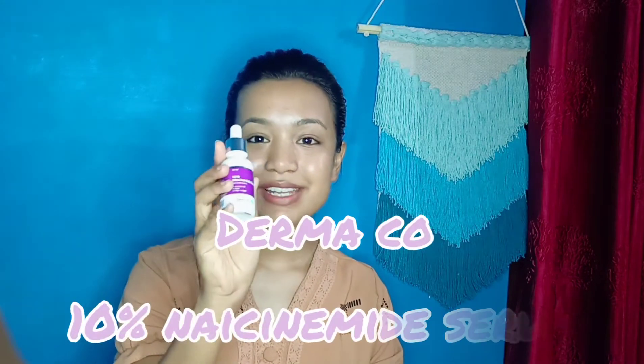Hello, you beautiful people out there. Welcome or welcome back to my channel. Today we're going to review the Dermaco 10% Niacinamide Serum. But before that, if you're new to my channel, hi, I'm Anshu Rawat. I make a lot of skincare reviews, hauls, and all kinds of videos. If you like this content, please subscribe to my channel and hit that notification bell so you get notified every time I upload.